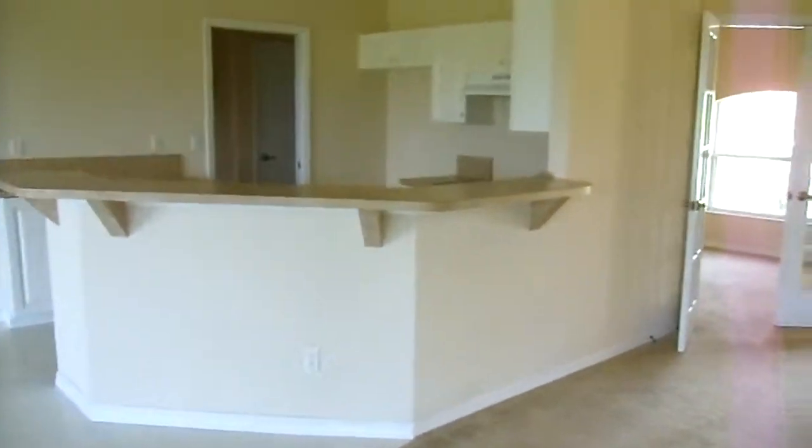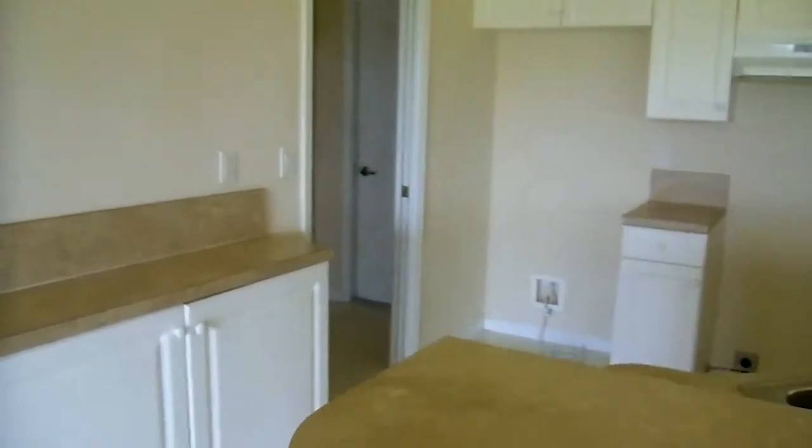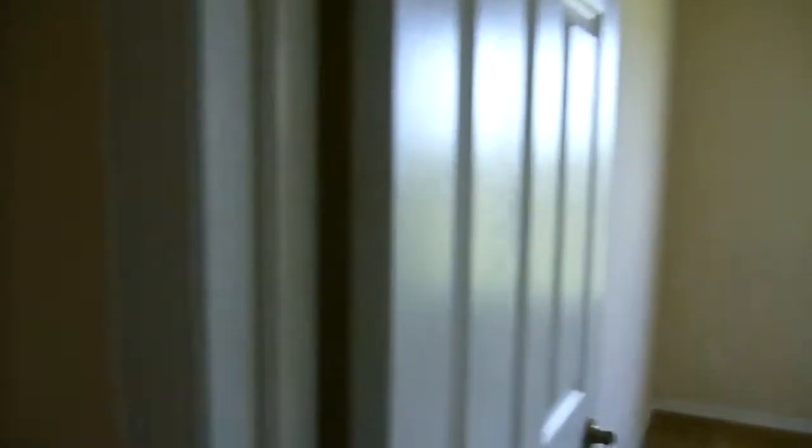This is the kitchen. This is the bathroom, which is called the bathroom bathroom. Here is the garage. Good night.